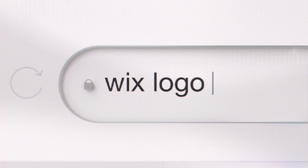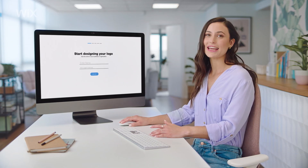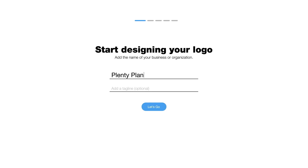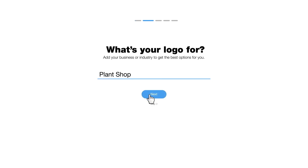Just go to Wix Logo Maker. Let's say it's for an online plant store. To start, type the business name and the tagline, and define what kind of business it is.